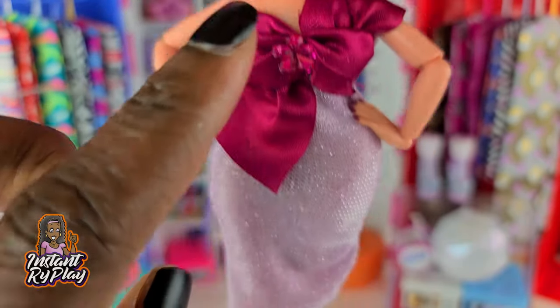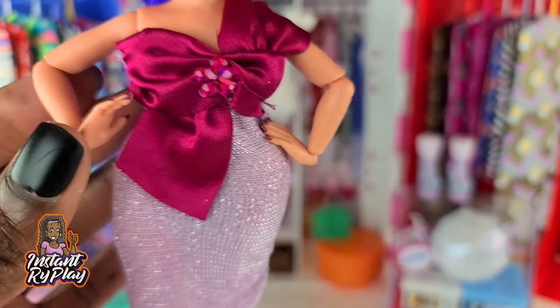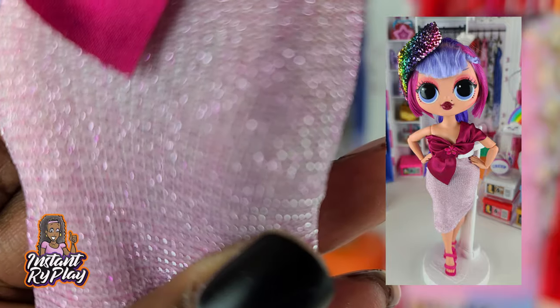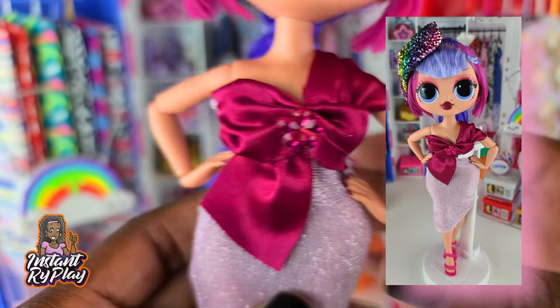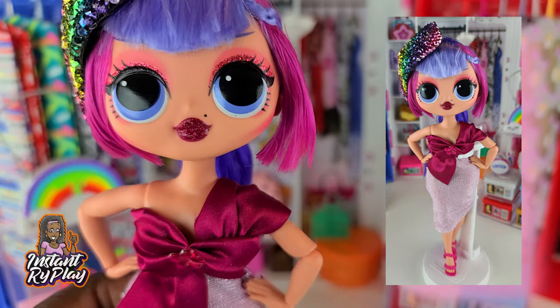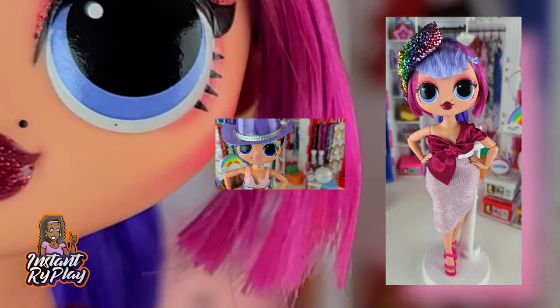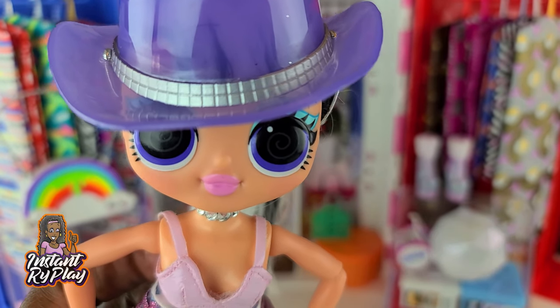Look number ten is our girl Shadow. I kept on the little headpiece I put on her last time, and she's got on this dress that is so cute — it's actually a Sparkle Girl's dress. I love the shimmer and shine, and there's even a little flower right at the top. I paired it with some little shoes that go really well with this dress. This is the look I have for Shadow.